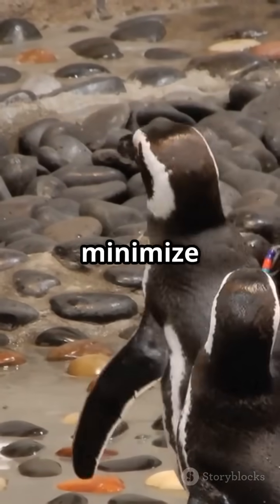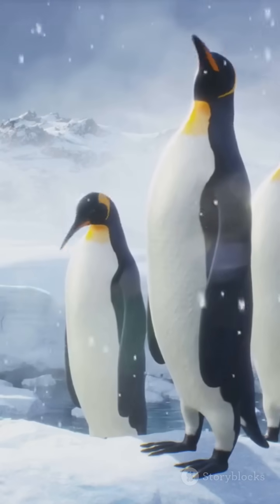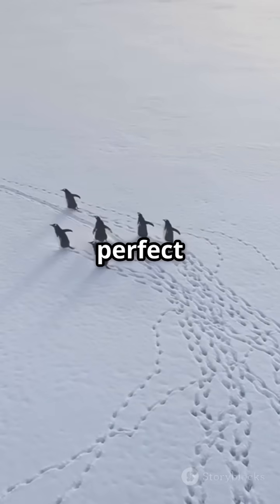Plus, their rough textured feet minimise contact with the ice, reducing heat loss even further. So next time you see penguins standing on ice, remember, they're not just enduring the cold — they've evolved the perfect solution to it.